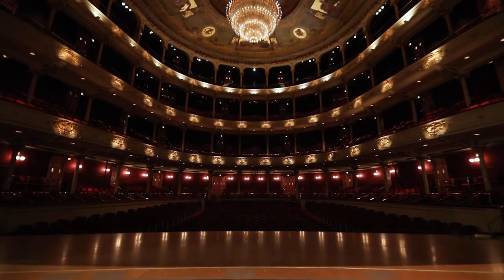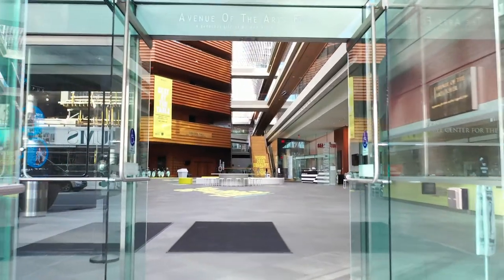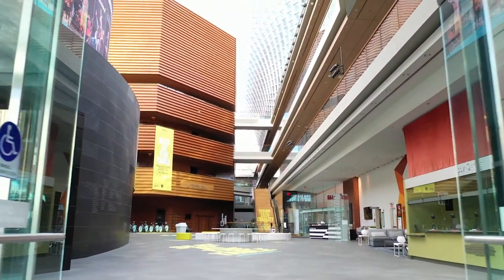On the facilities side of the house, we essentially shuttered all the buildings, shut down everything to the absolute minimum. And then when the CDC and the city came out with guidelines, we started working on what do we have to do to get open in the new world — what's it going to be like?